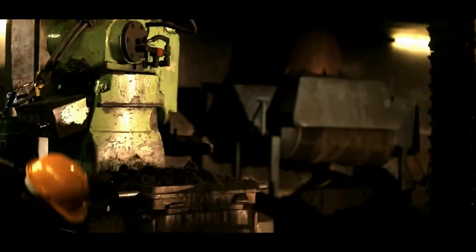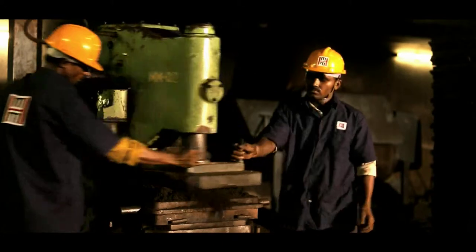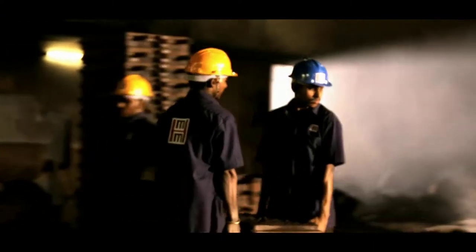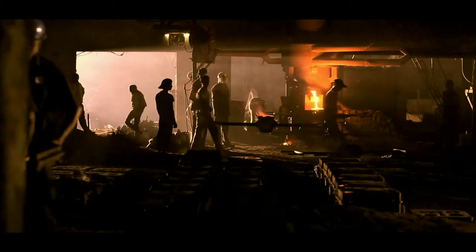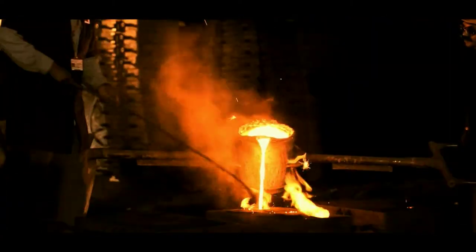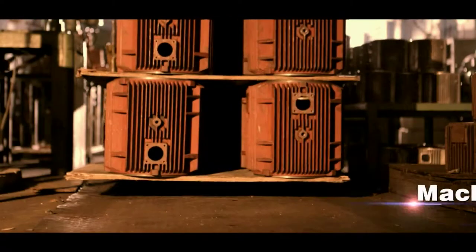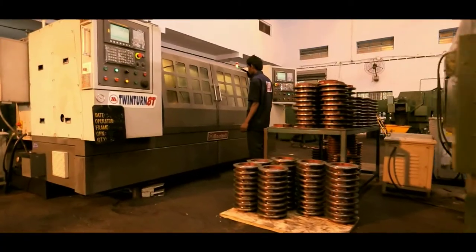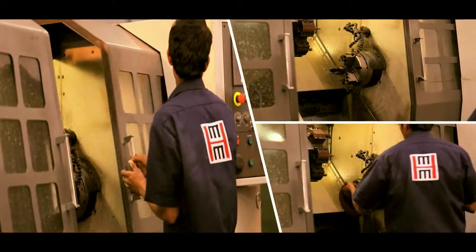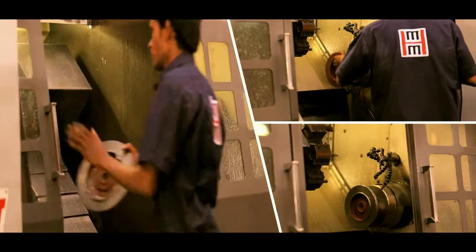The foundry produces graded and non-graded castings using various methods like hand molding, machine molding, and no-bake molding. The foundry's CNC machines and special-purpose machines ensure mass production of high-quality components in very short lead times.